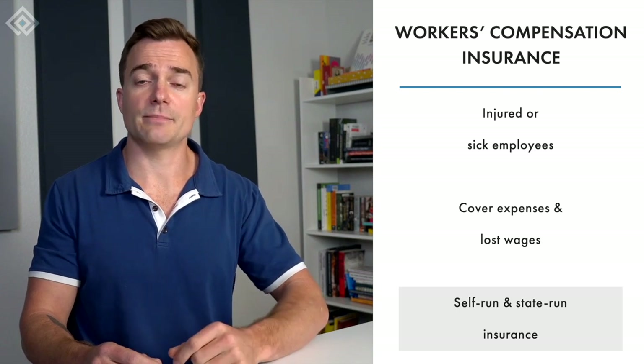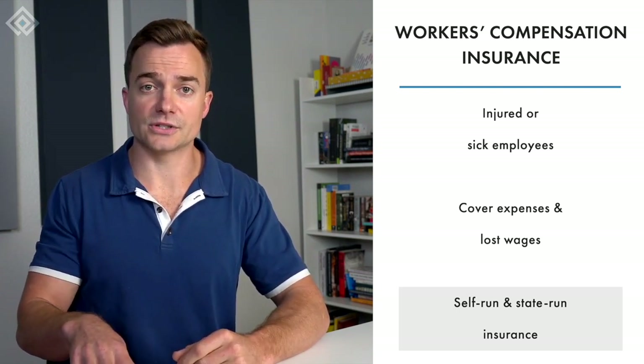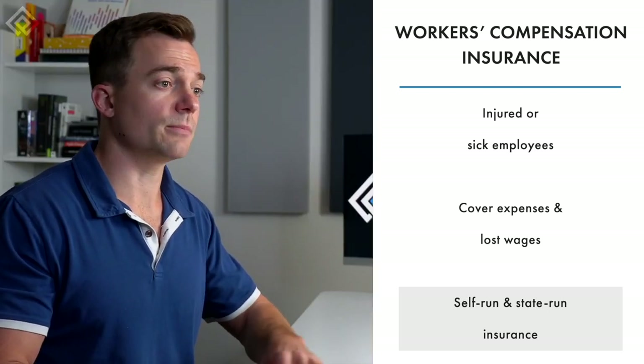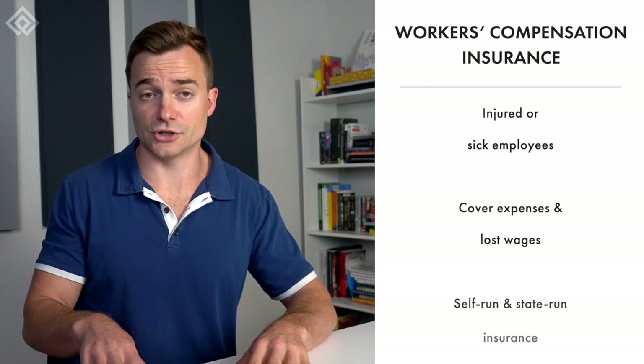Workers compensation covers self-insurance and state-run insurance. Self-insurance helps injured or sick employees pay their medical bills and covers a portion of their lost salaries. State-run insurance is a program run by the state government that covers all businesses in the state and compensates employees who are injured or ill due to their job.